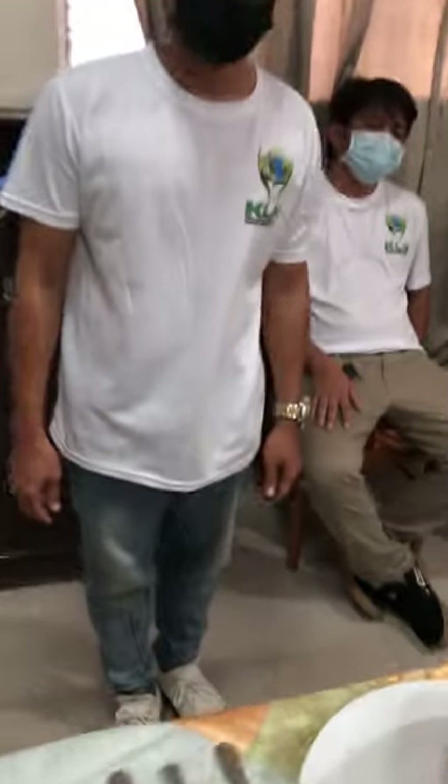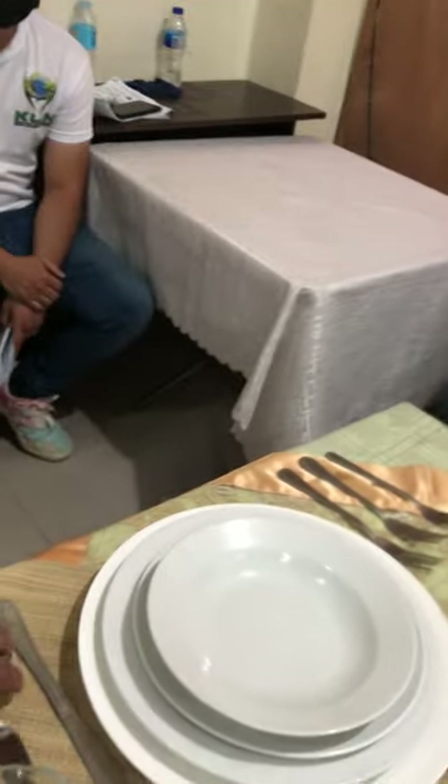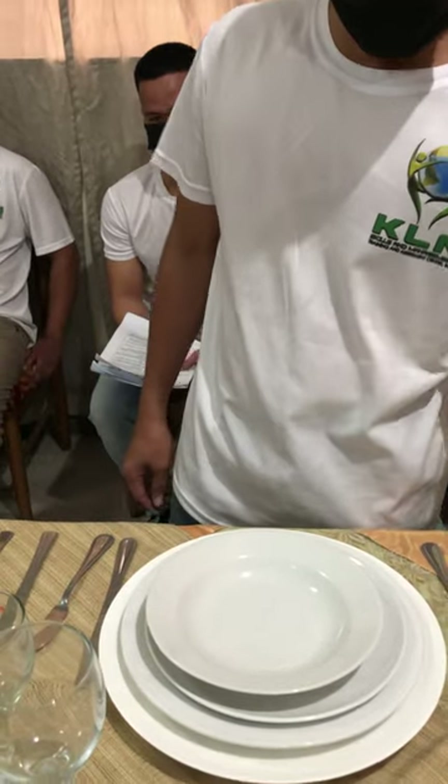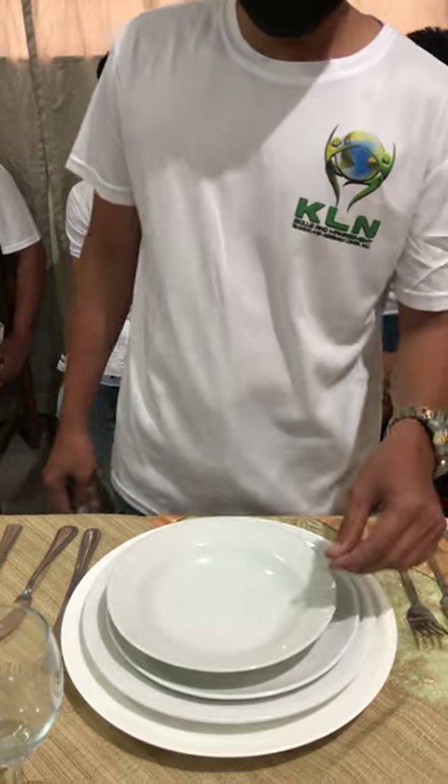Instructor: What is the purpose of this? Student: For soup, sir. Instructor: For soup. What about this one? Student: Water goblet glass, sir, for water. Instructor: For water. This one — for what use is this one? Student: Fish fork, sir, for fish. Instructor: For fish. Can you please name the plates? Student: Show plate, dinner plate, salad plate, and the soup plate.